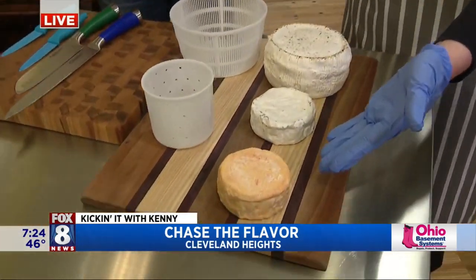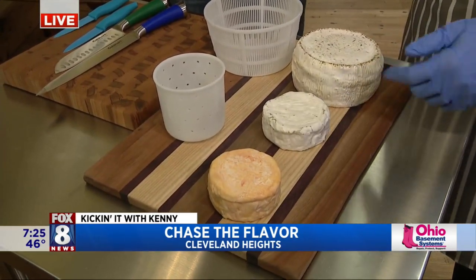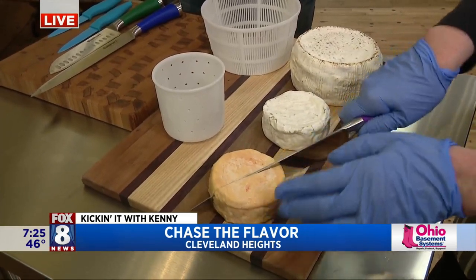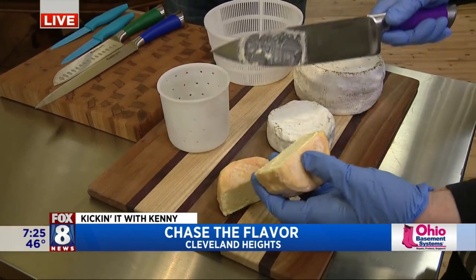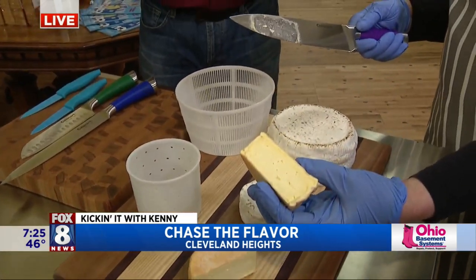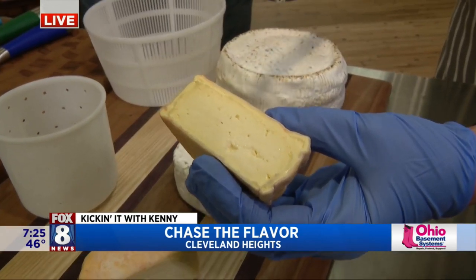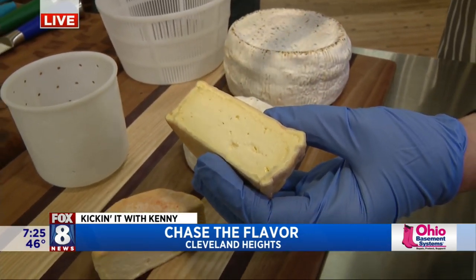We have a washed rind, which is similar to cheeses from Belgium. This one is washed in bourbon and chipotle. The flavor characteristics will be: you'll have the scent of bourbon on the outside, a little hint of chili. Inside, the cheese is sweet and meaty.